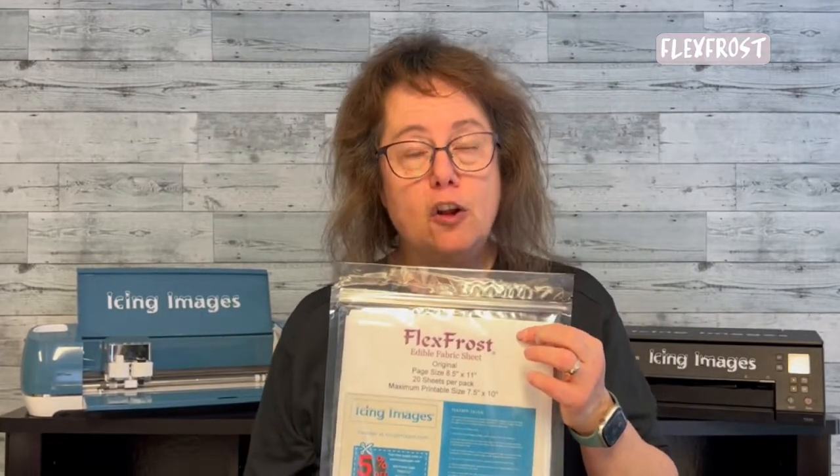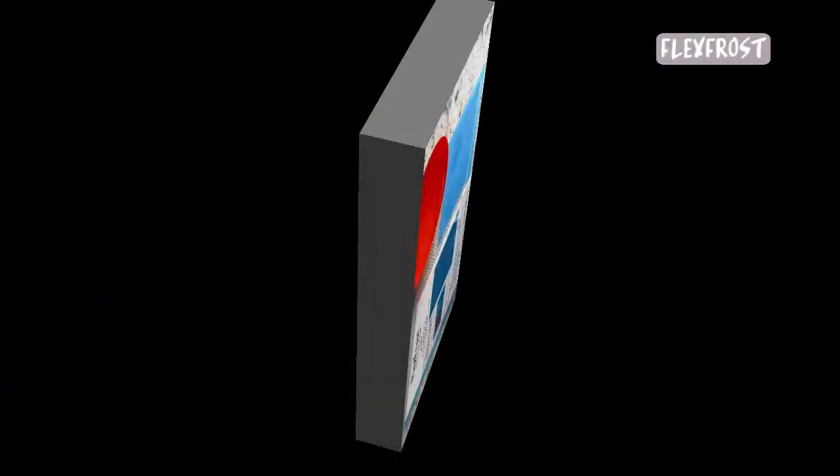Flex frost has been around for a while and a lot of people know and love it. Flex frost comes in sheets and can be printed on just like all our other papers — it can also be airbrushed. But what flex frost is most known for is the fact that it can create an edible lace. Our flex frost comes in 10 and 20 packs and in a large variety of colors: white, gold, silver, rose gold, pearl, black, red, copper, and green — some are shimmer and some are not — and they can all be made into an edible lace.